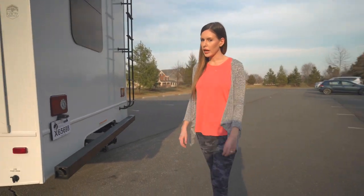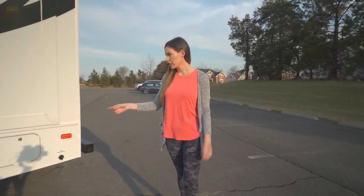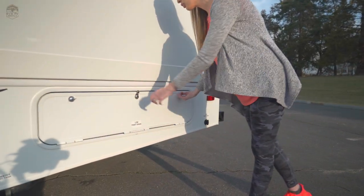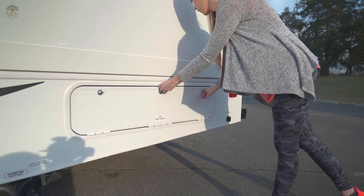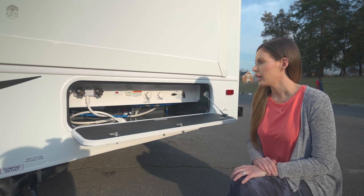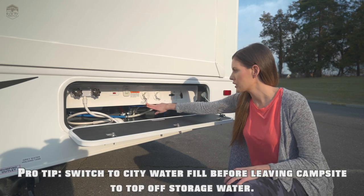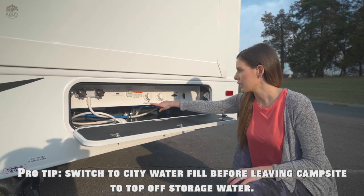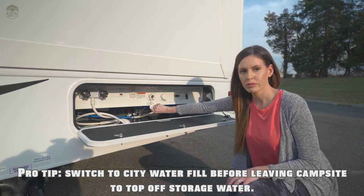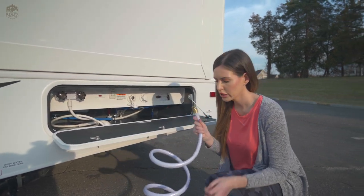Coming around to the driver's side — here's where the fun stuff starts. So right here, we're going to go over our fresh water and city water hookup. Your fresh water is your storage water. You have 50 gallons of fresh water that's in the RV with you at all times. Your city water connection is going to be your direct connect for water. So when you get to the campsite or wherever you might be staying the night, you want to hook up to your city water. Your water hose — one part looks like a regular garden hose.